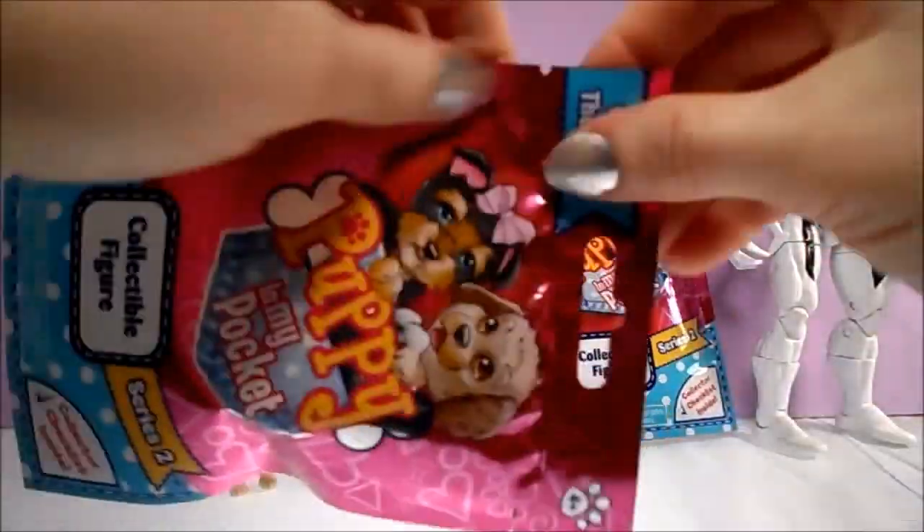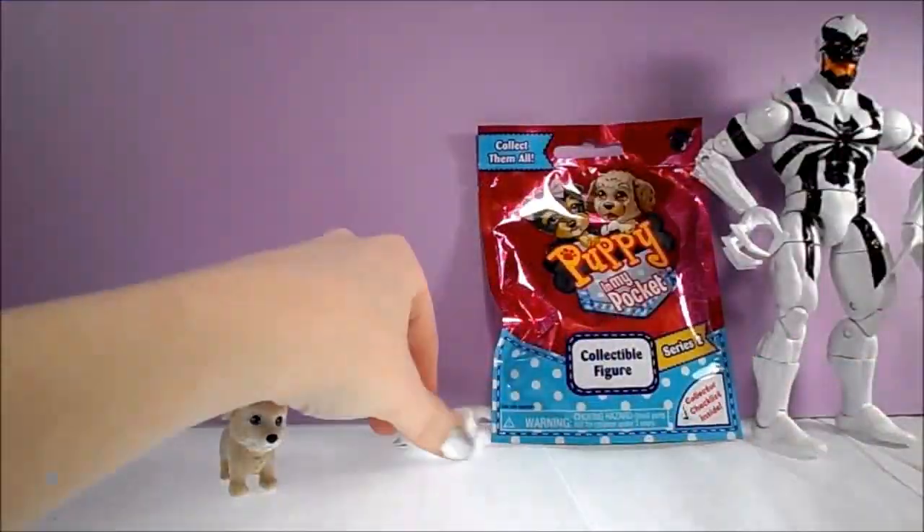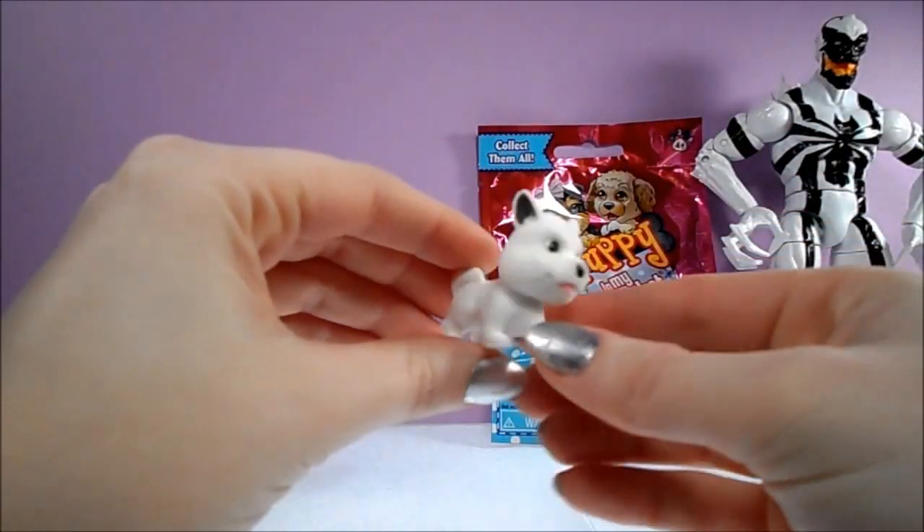I wonder who could be hiding in the second bag. Oh, it looks like we got Susie, a Samoyed.